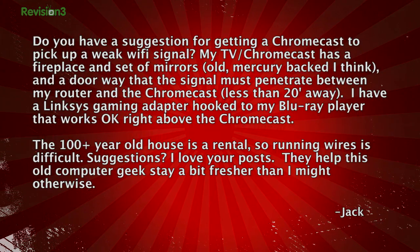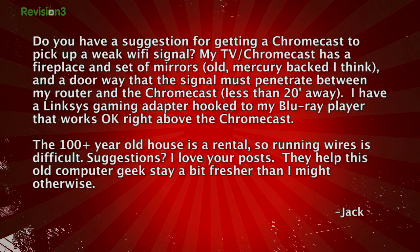Jack writes in: 'Do you have a suggestion for getting a Chromecast to pick up a weak Wi-Fi signal? My TV's Chromecast has a fireplace and a set of mirrors — old mercury-backed — and a door that the signal must penetrate between my router and the Chromecast, less than 20 feet away. I have a Linksys gaming adapter hooked to my Blu-ray player that works okay right above the Chromecast. The 100-plus year-old house is a rental, so running wires is very difficult. Suggestions?'